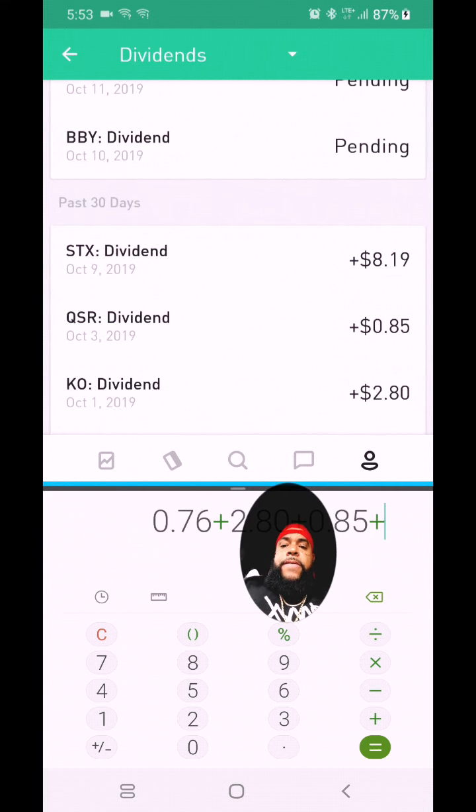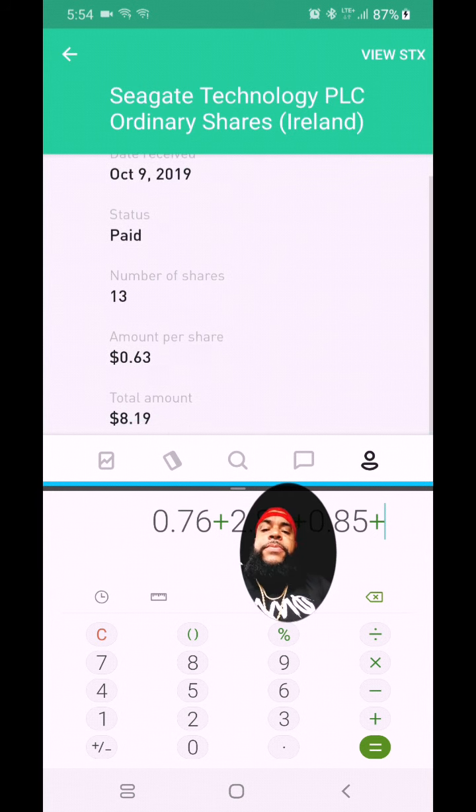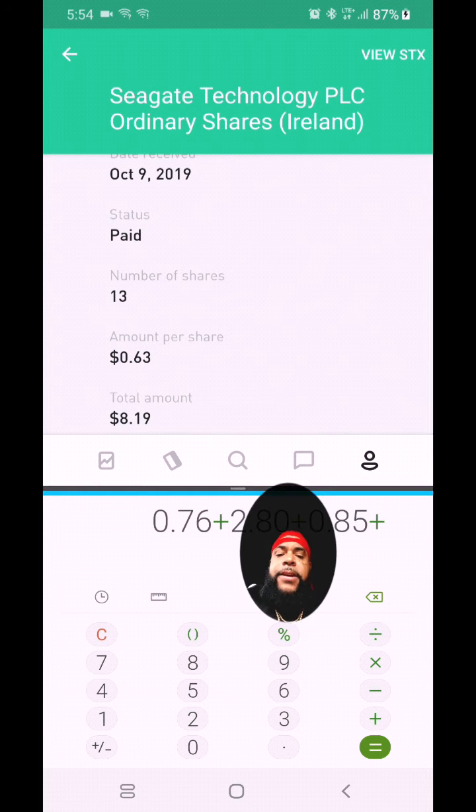The next one is STX, which was paid today — that was for 13 shares of Seagate Technology. Seagate is a hard drive company; they make storage products for laptops and computers. They also provide enterprise solutions, cloud-based computing — that type of stuff. I have 13 shares at 63 cents per share, which gave me a payout of eight dollars and 19 cents.